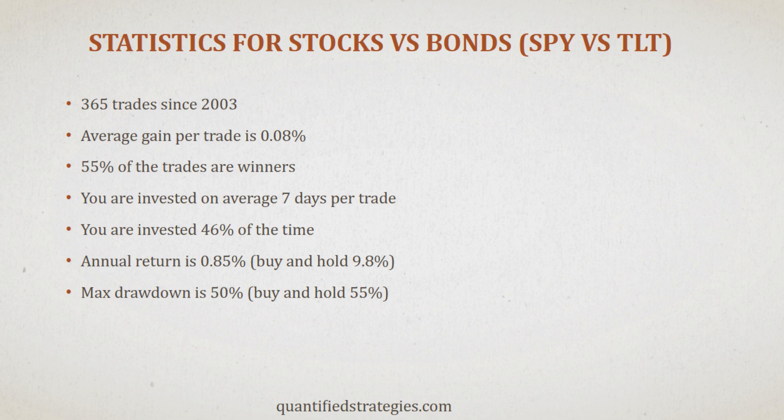So we can conclude that we hardly make money in stocks when bonds go down. Interestingly, when we reversed the buy and sell signals, we observed much better results. However, we'll delve into that further in our next video, where we explore the effects of rising bond markets on stocks.